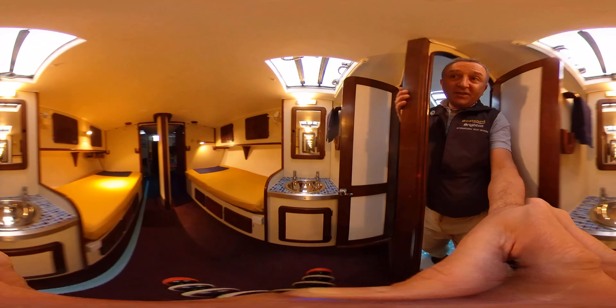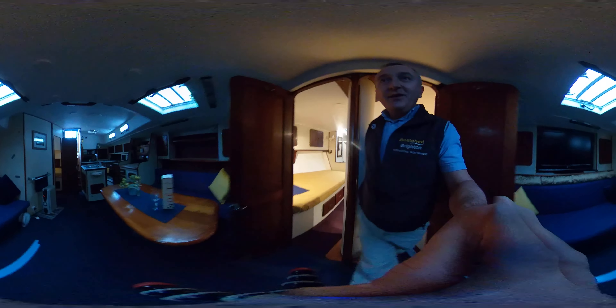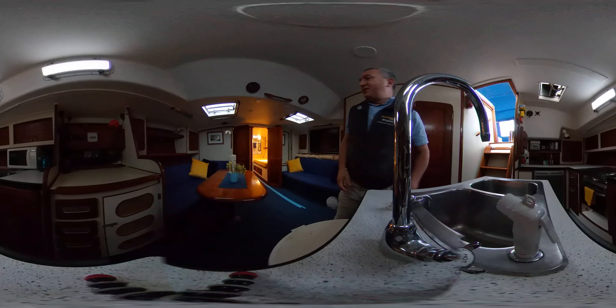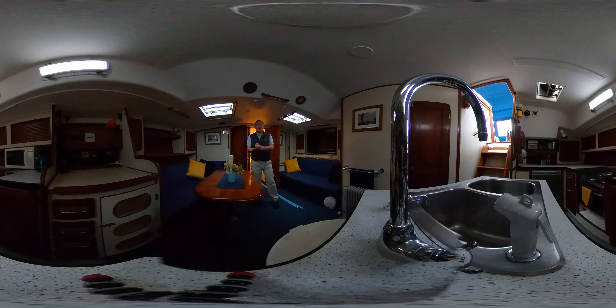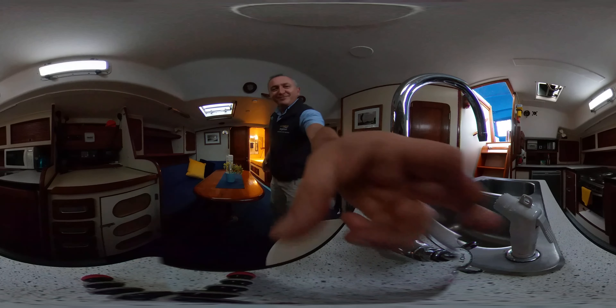That just about completes this tour of this 1984 Morgan 501. I hope you've got a really good idea as to what this boat's all about - where things are and how she works. She may give you inspiration for fitting out your own cruising boat, or just seeing what it's like inside a lovely great big boat like this. We hope you've enjoyed it - do keep an eye on our channel as we're releasing boat videos all the time in virtual reality. Take care, thanks for watching, and hope to see you again soon.